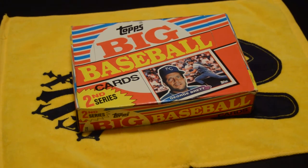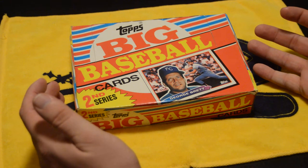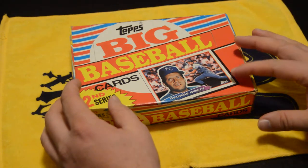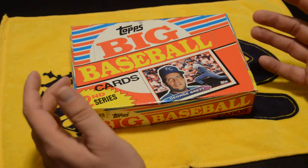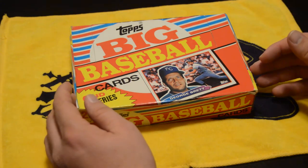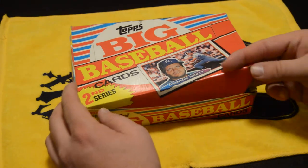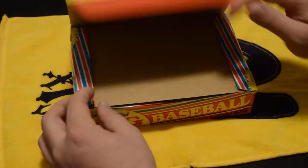Hey everybody, this is Josh, your not-any-know-it-all, and I am coming to you today with the 1988 Big Baseball Card second series. I'll be honest with you, I'm excited to open this box because I don't think I actually have very many of these cards in my collection. I've got a collection probably nearing a hundred thousand cards, with tons of Topps and Donruss cards. George Brett is on the front — Hall of Famer.